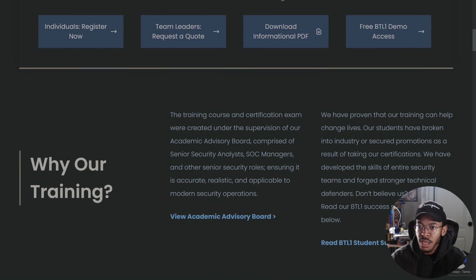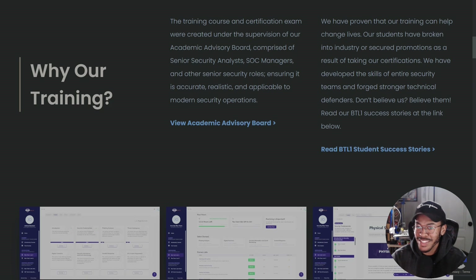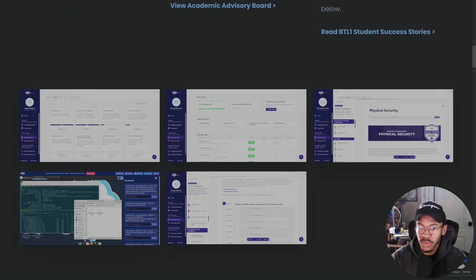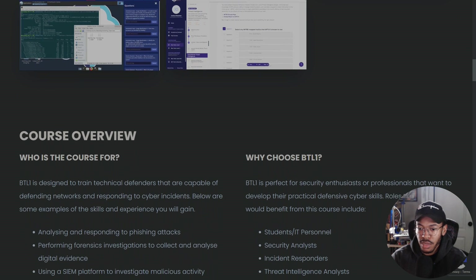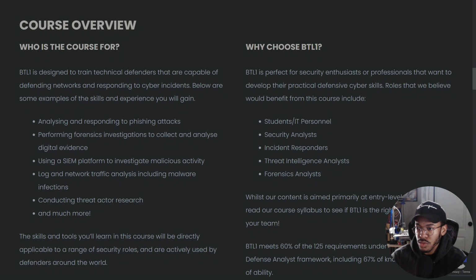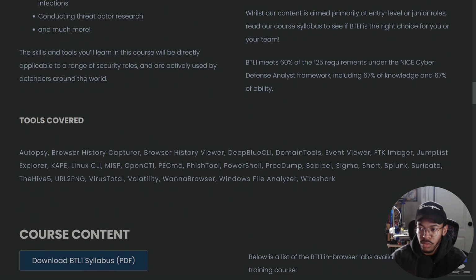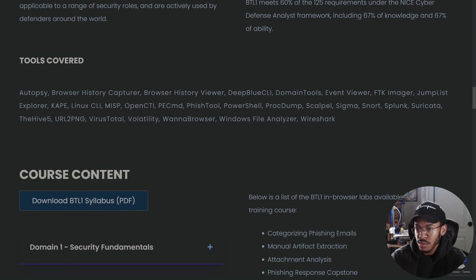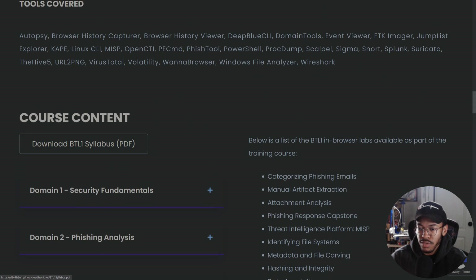All in all, I think that Security Blue Team is revolutionizing the security industry as a whole, and I really support what they're doing. I'd like to see more of them in the future. This course is for entry-level blue teamers, students, security analysts, and incident responders. The tools covered represent a really impressive tool set for entry-level people.